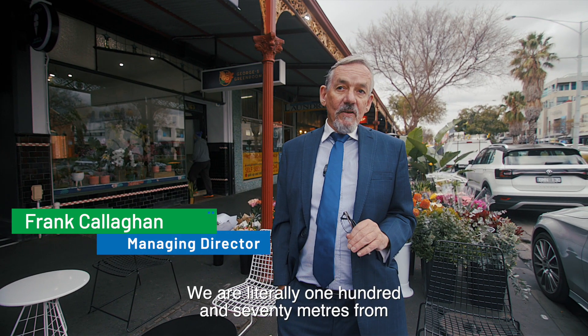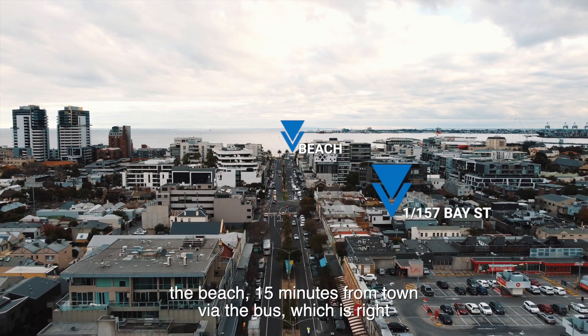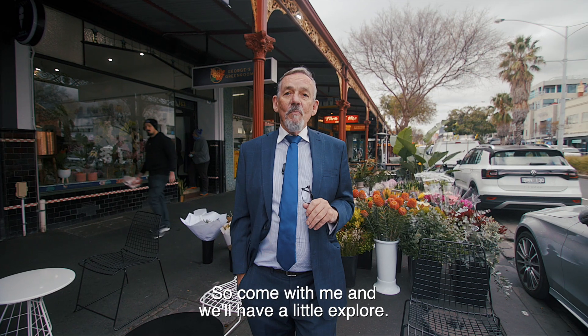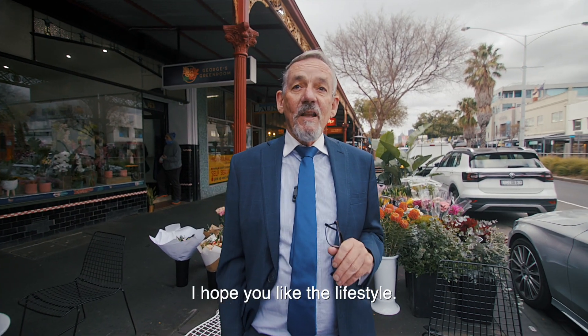We are literally 170 metres from the beach, 15 minutes from town via the bus, which is right on your doorstep. So come with me and we'll have a little explore. I hope you like the lifestyle.